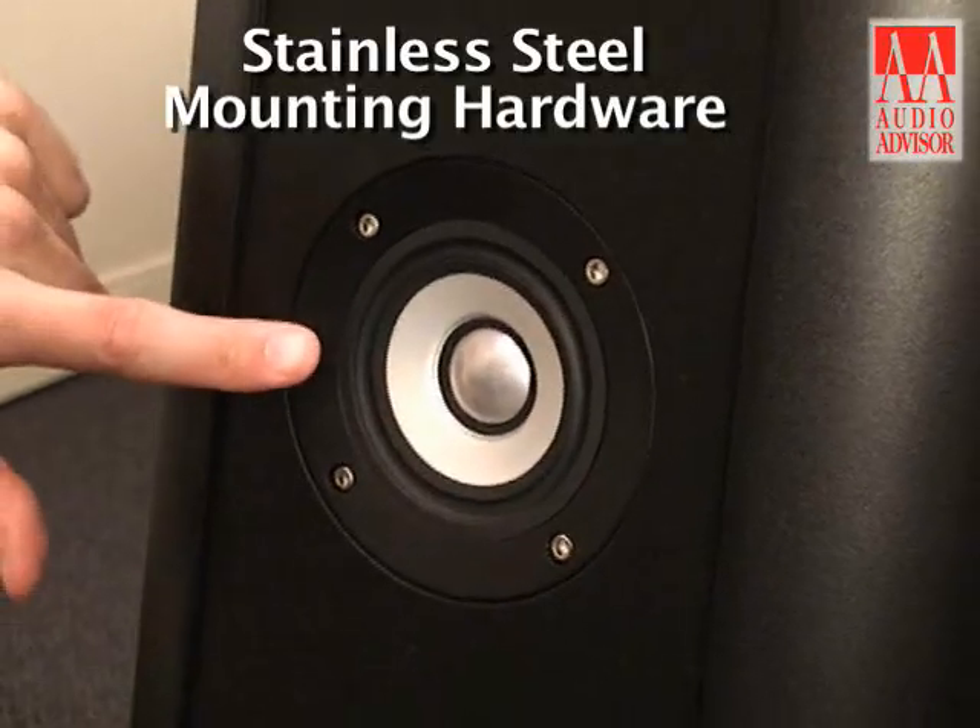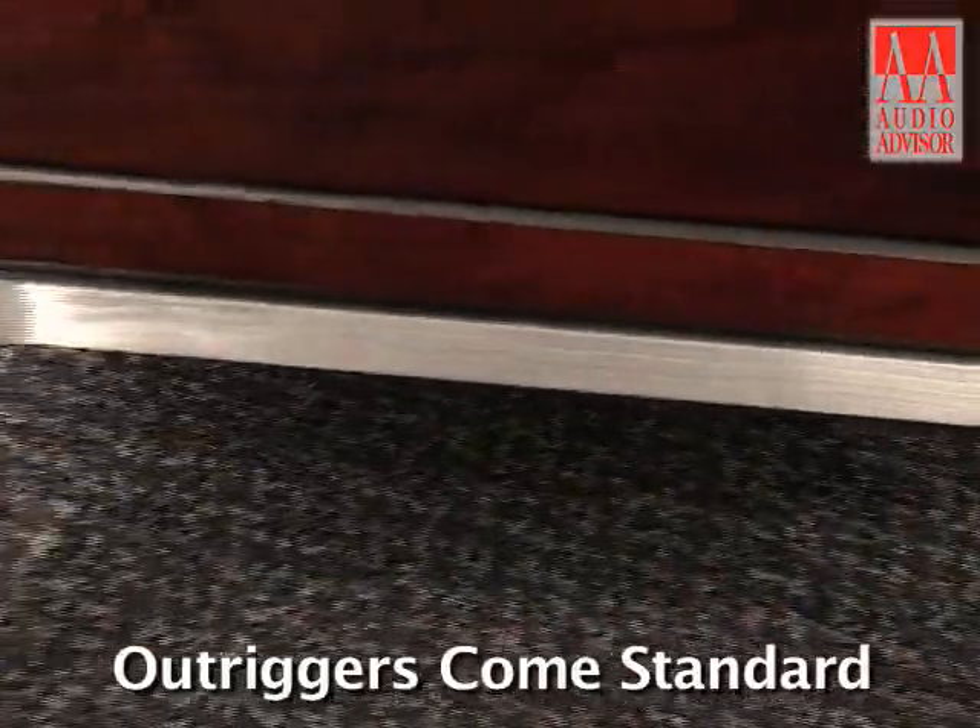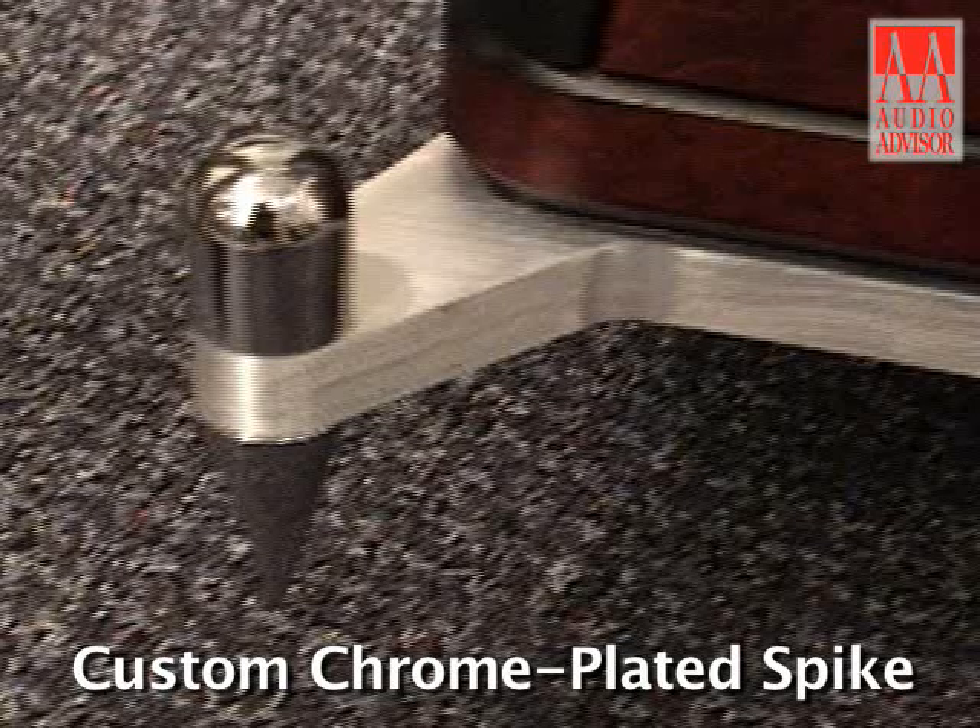There are many visually stunning achievements included on the CS 2.4 SE that are not found on the CS 2.4 Standard Edition. First, you'll note that we use stainless steel mounting hardware rather than gold plated. Also, we include outriggers as standard equipment. These outriggers come with a custom chrome plated spike that is not available on any other Teal speaker.